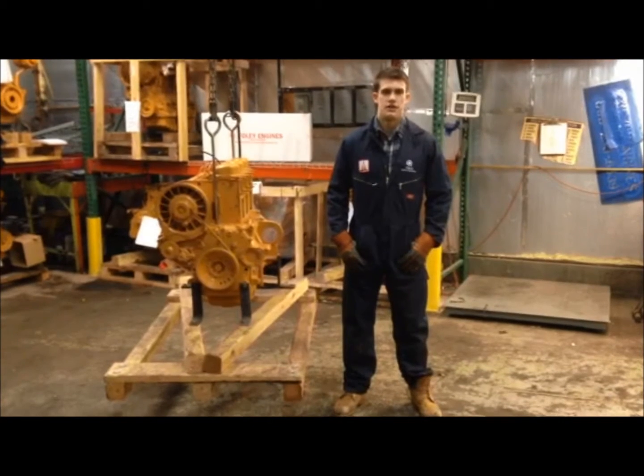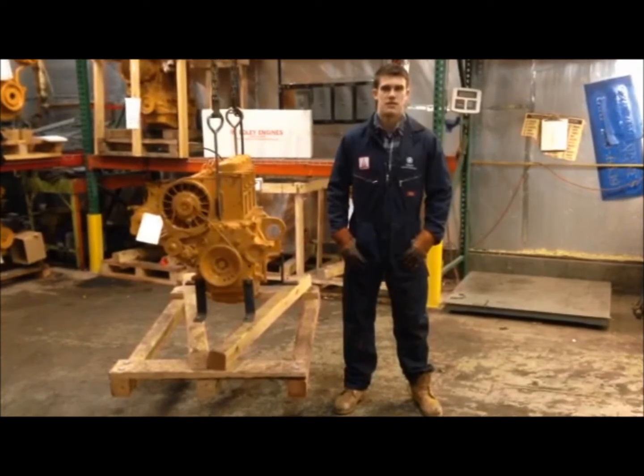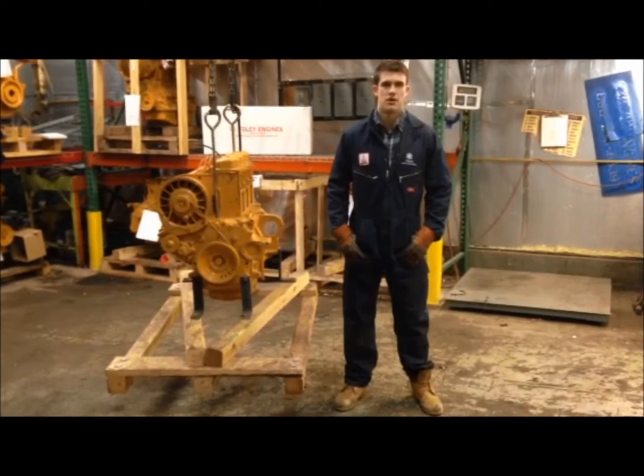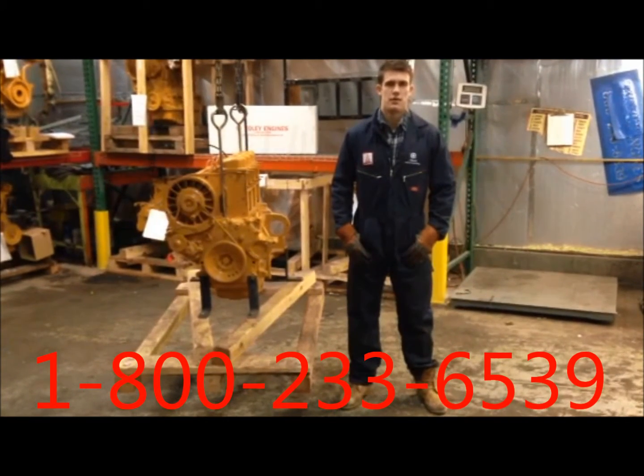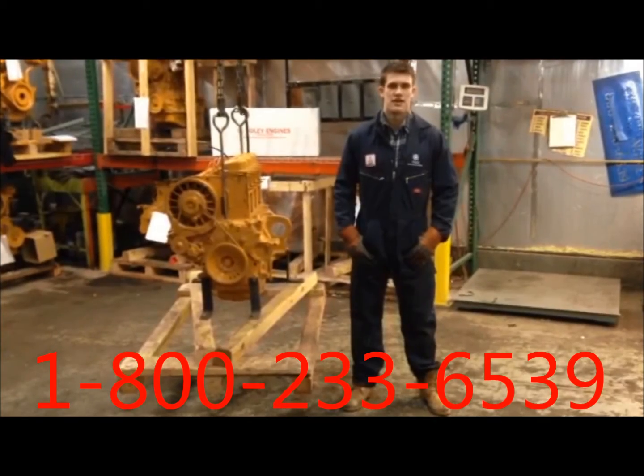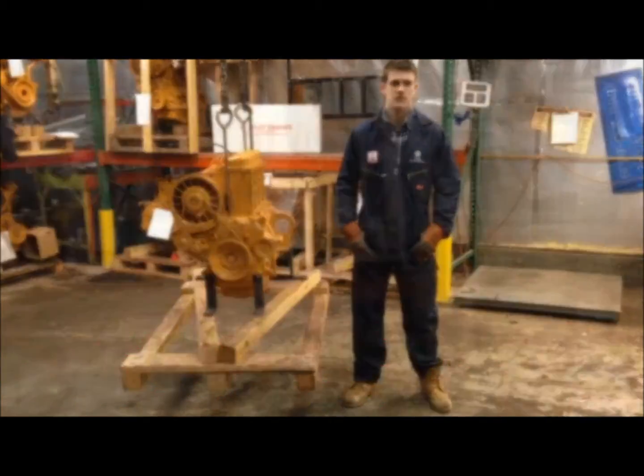Now that you have found your engine's alphanumeric serial number, it will be much easier to find parts and better service your engine. To call Foley Engines, please dial the number below. We have Deutz parts and engines in stock and ready to leave today.